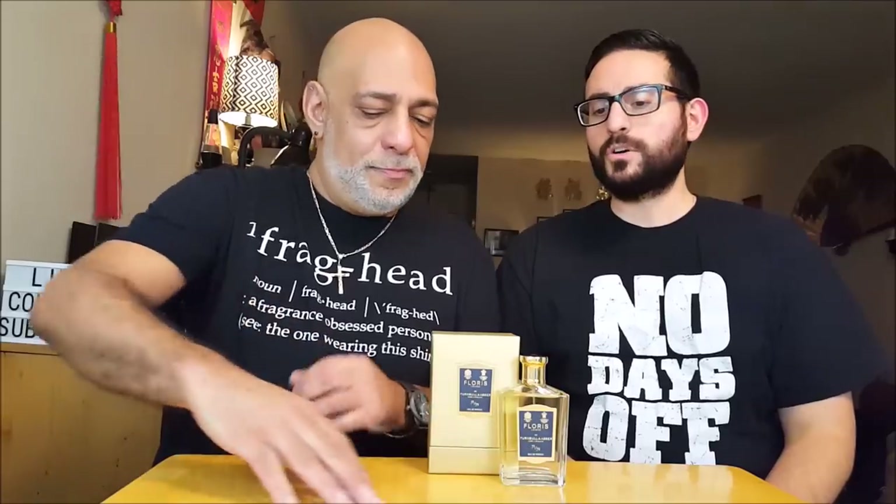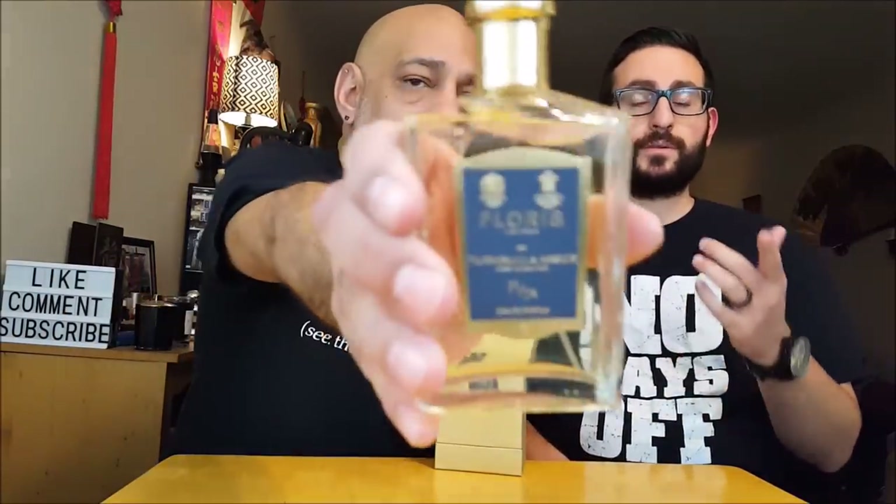It's sort of meant to convey that gentlemanly, classy, suit-and-tie sort of a vibe. So this fragrance is really dominated by a couple of citrus notes — you have orange and bergamot.